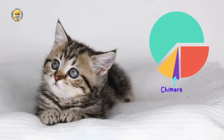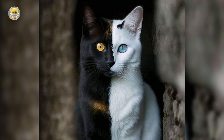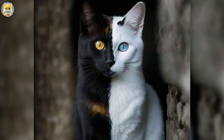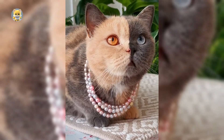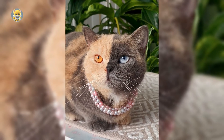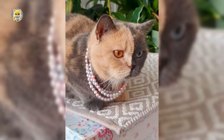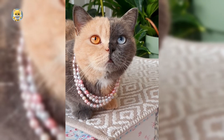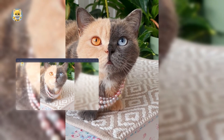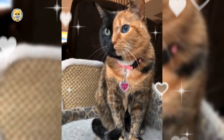While all Chimaera Cats are inherently rare, some cases stand out for their extraordinary features. Take Venus, for example, a Chimaera Cat whose face is divided perfectly down the middle, with one side showcasing jet-black fur and a golden eye, while the other side boasts a striking orange tabby pattern and a mesmerizing blue eye. Venus quickly became an internet sensation, captivating audiences worldwide with her enchanting appearance.